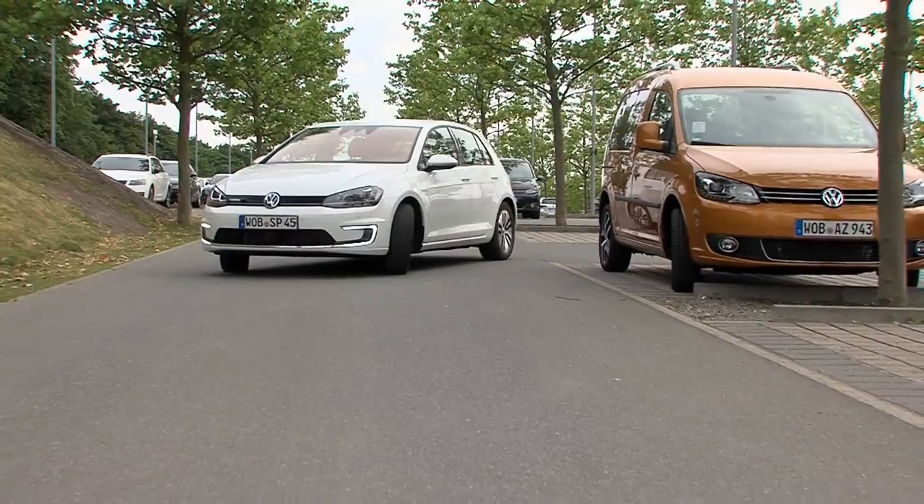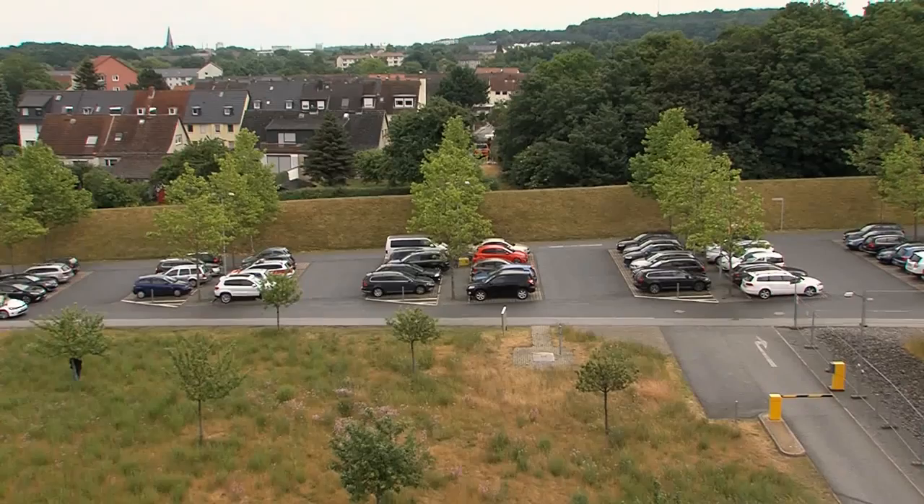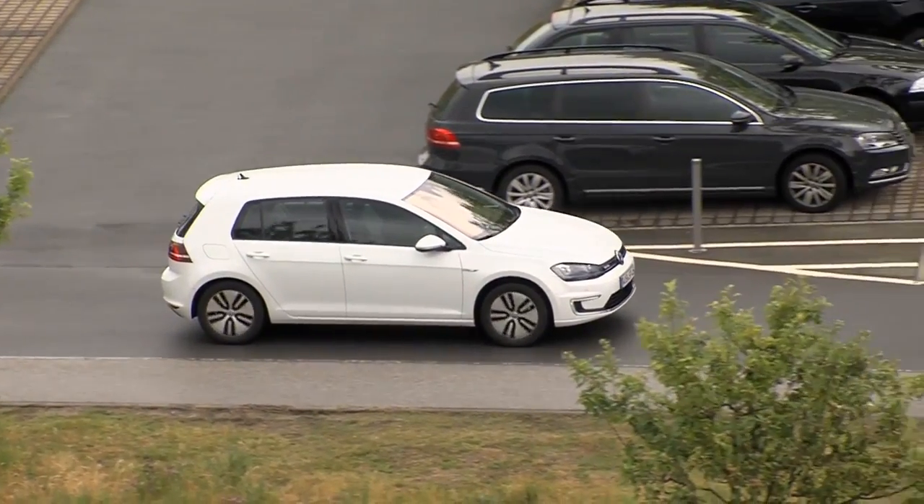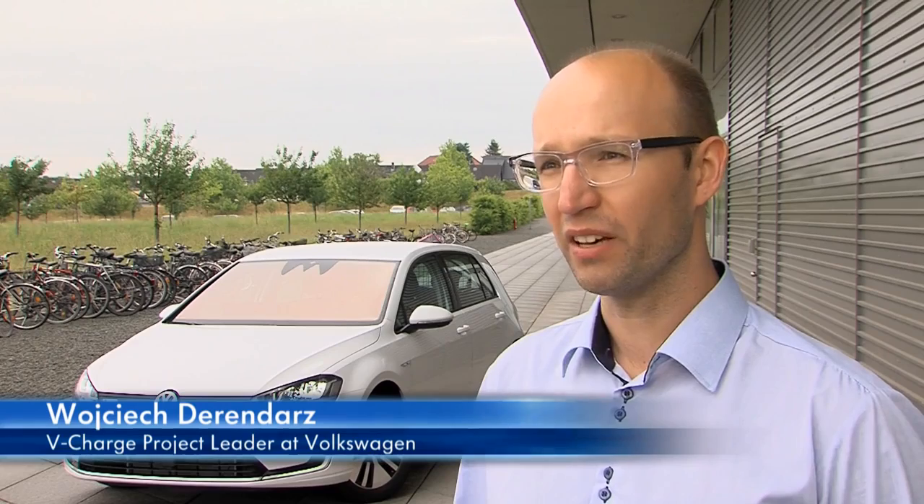It's a step up from valet parking where a person is employed to park the vehicle. On one hand, we want to offer our customers more convenience and time savings. That will become possible since they no longer have to park their car or even look for a place to park. The same goes for charging. Secondly, today's charging infrastructure for electric vehicles isn't that developed yet. With this project, however, we'll be able to make significantly better use of the infrastructure currently in existence.